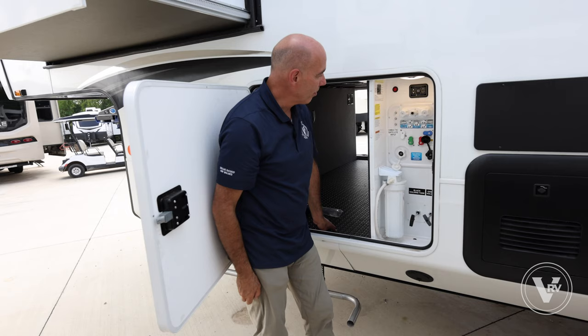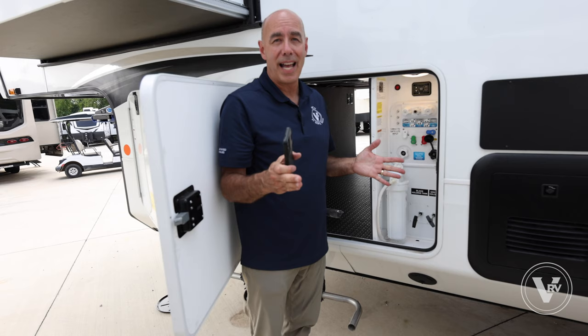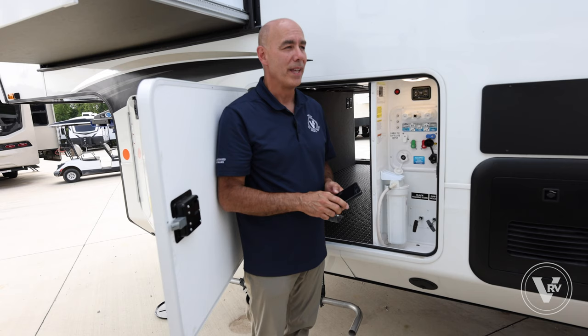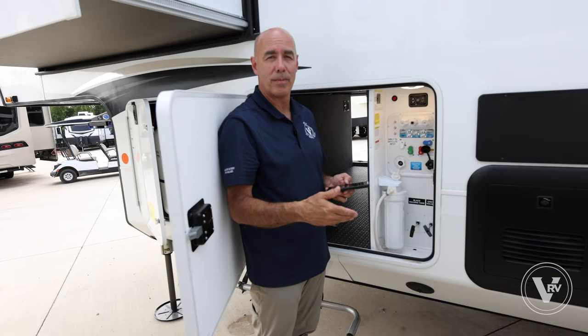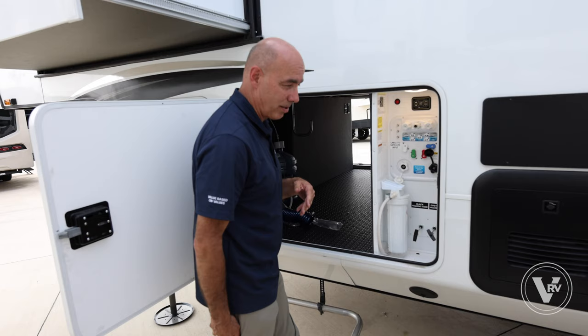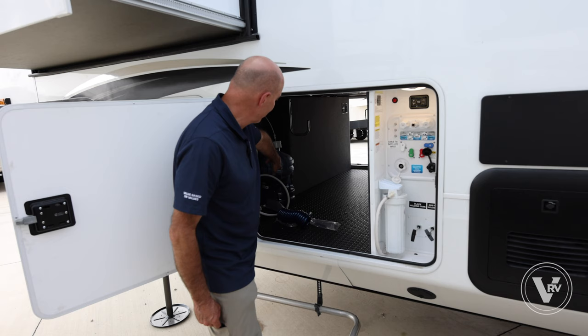One of my favorite things is using your phone. You can open up the slides, control lighting, thermostat, lots of things from your phone. A practical and safe use is being out here watching the slide come out, so you're not pulling it into a tree limb or a rock. You can be outside the coach and watch it all go.